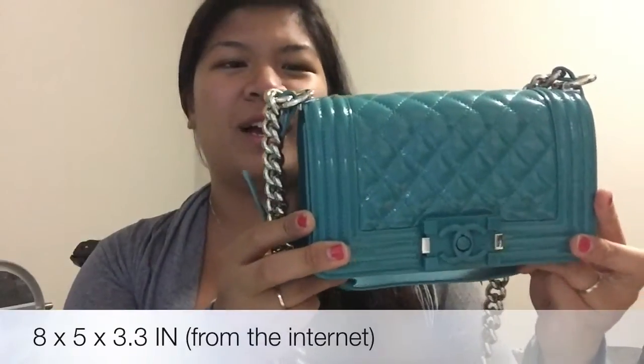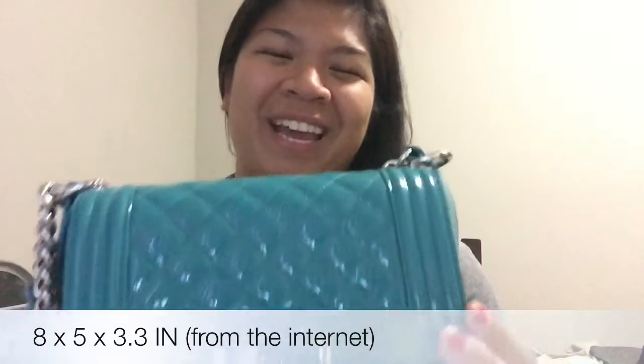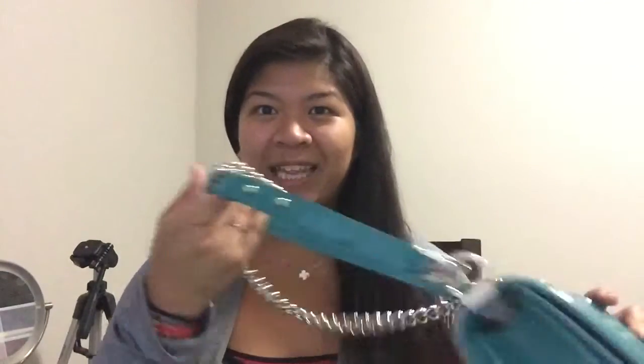I'm not sure how accurate that is, but that's what the SA at Chanel Las Vegas told me. Anyway, this is still currently a small Chanel boy bag. Since I purchased the small, it's definitely getting a big brother on the way, and I'm so excited because I've been wanting a bigger boy bag in my collection.